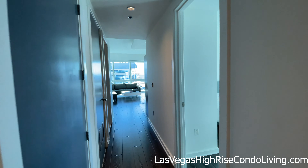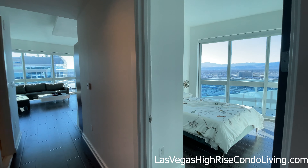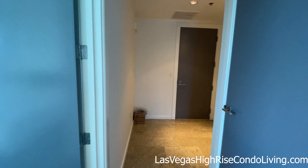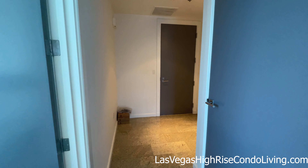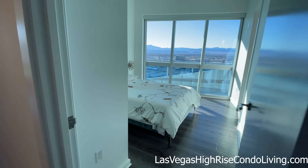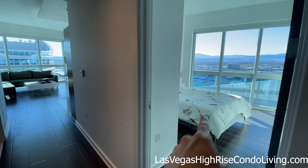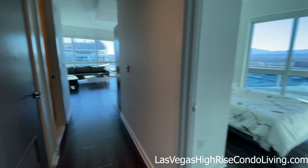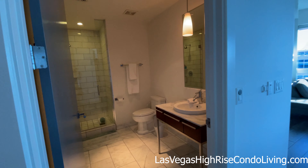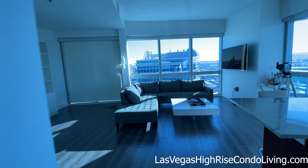I'm walking into the K-floor plan, also known as the O-1 floor plan in the Martin, Las Vegas. That's the front door right there. This was originally set up to be a two-bedroom, two-bath condo, customized to be a one-bedroom, two-bath unit. We've got the master right over here. Second bathroom is right to the left with the shower, and here we go right into the living room.